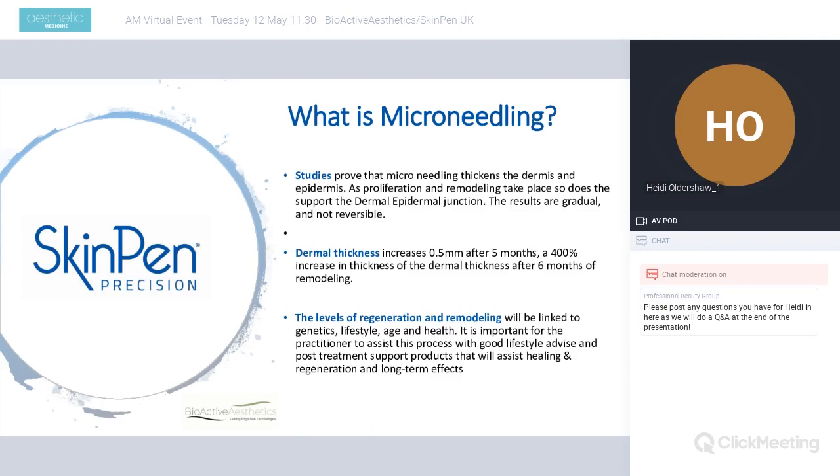Studies have been conducted to prove the results of microneedling using biopsies and skin scans, with many different modalities used to measure and prove efficacy. We can prove that this proliferation and remodeling takes place and supports the dermal-epidermal junction, and the results are gradual and not reversible — in fact they increase over time as continuation of treatments supports each other. We have been able to prove dermal thickness increases by 0.5mm after five months, showing a 400% increase in the thickness of the dermis after six months.